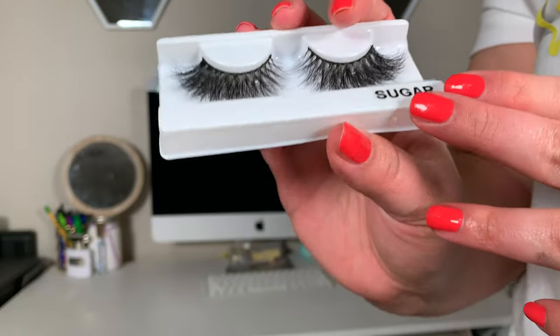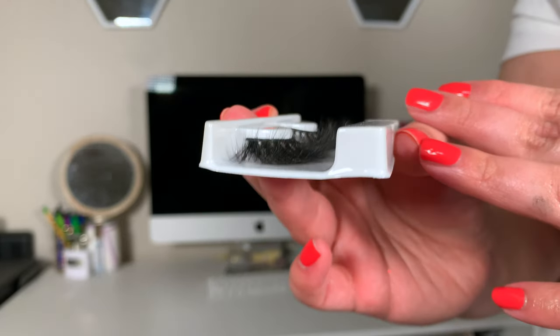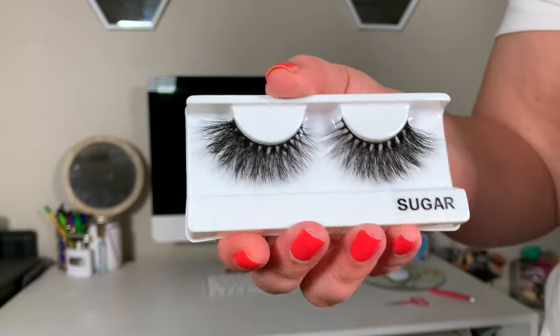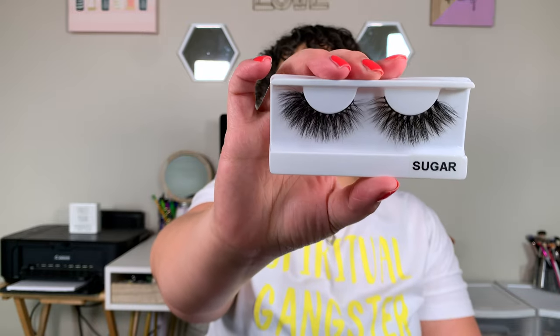The last thing I picked up from Sugared Cosmetics was these lashes in the Style Sugar, which retailed for $10.99. Every time I buy a pair of lashes, they get more and more dramatic. I can't wait to wear them — I love her lashes, they're good quality, last a long time, and aren't hard to apply. I do have to trim them a little because my eyes aren't as wide as the band, but I have to do that with a lot of lashes.